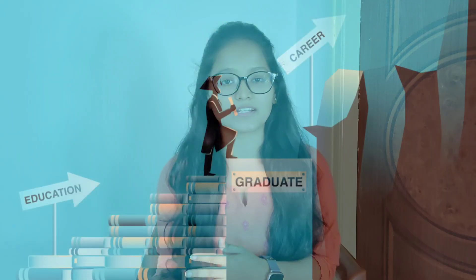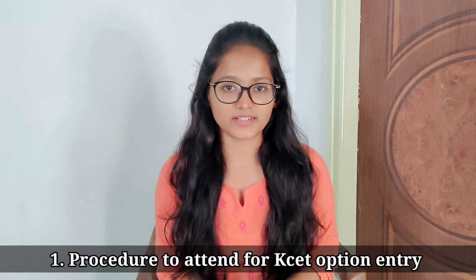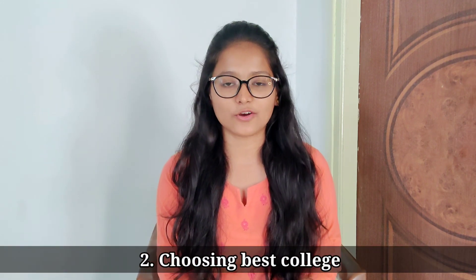Hello everyone, welcome back to my YouTube channel. I am Akshita, a fourth year pharmacy student. I hope all the cases in document verification have been over and shortly option entry is also going to start. So now it is very important for you all to know about choosing the best college, because the college which you choose will definitely take part in shaping your future, career opportunities, and job placement. So in this video, I am going to talk about two main important things: the first is how to attend the option entry, and the second is how to choose the best college. So without wasting time, let's start the video.